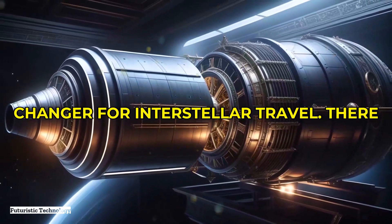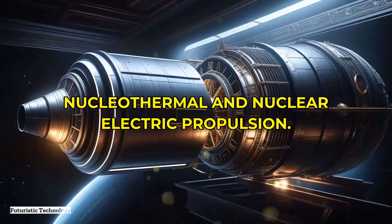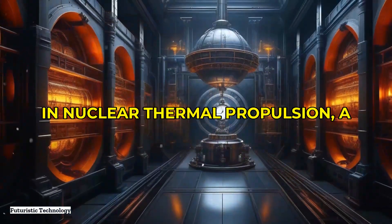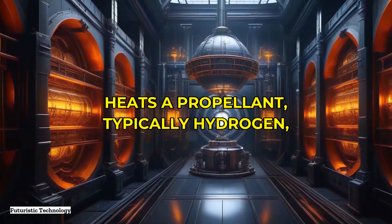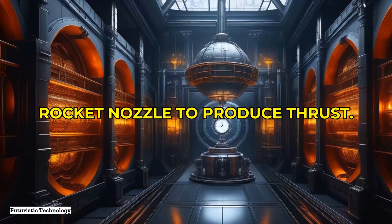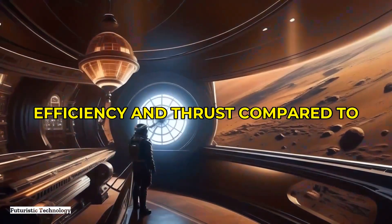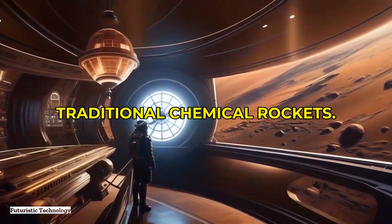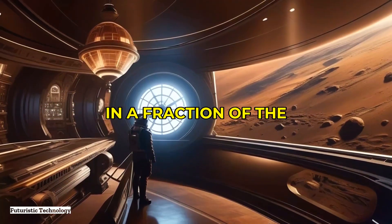Next, let's discuss nuclear propulsion, which could be a game changer for interstellar travel. There are primarily two types: nuclear thermal and nuclear electric propulsion. In nuclear thermal propulsion, a nuclear reactor heats a propellant — typically hydrogen — and expels it through a rocket nozzle to produce thrust. This method promises much higher efficiency and thrust compared to traditional chemical rockets, potentially getting a spacecraft to Mars in a fraction of today's travel time.